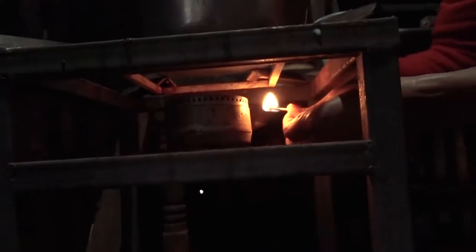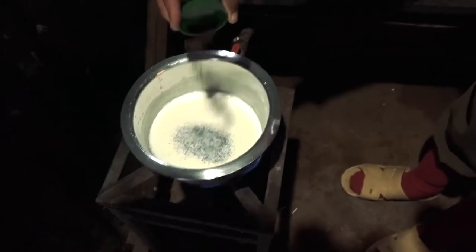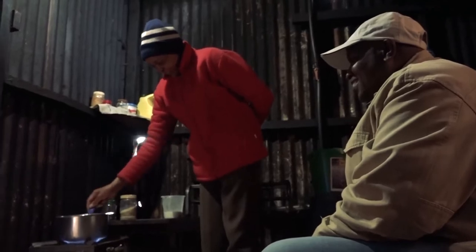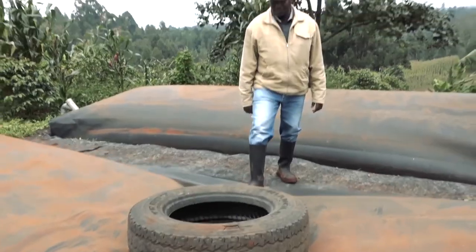My wife is a very happy wife. Before she used to cook with firewood and she used to suffer from smoke. Now her kitchen is a very clean kitchen. She used to use one burner to cook her food. Right now she is using three burners, so she can cook food very fast.